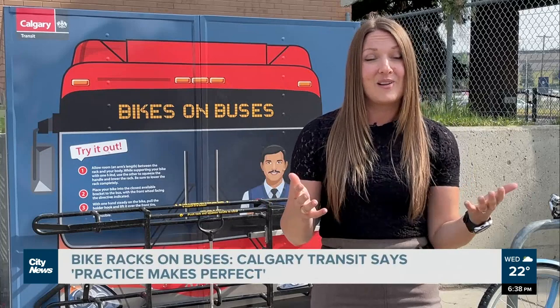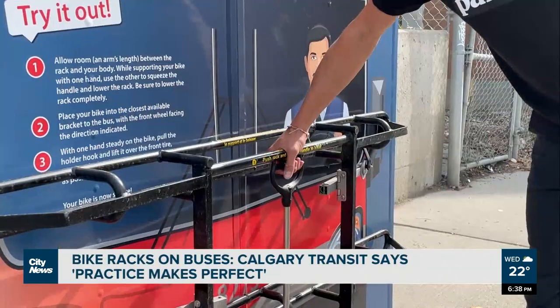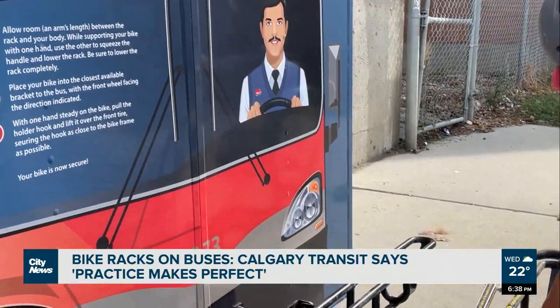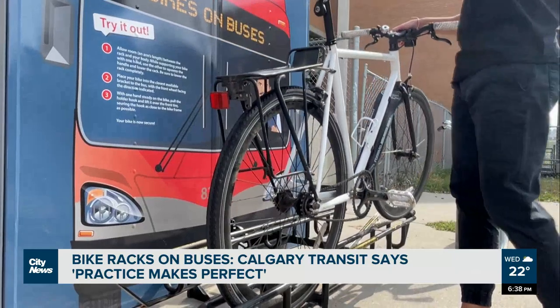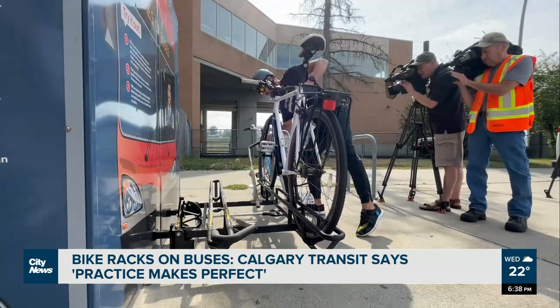We also know that there's some pressure when you're putting your bike on the bus for the first time, and you know that people are waiting for you, and so we want to help people learn how to use the racks before, in a nice, calm, neutral environment. The practice units will be available at various Calgary bus stations throughout the fall, moving locations every few weeks.